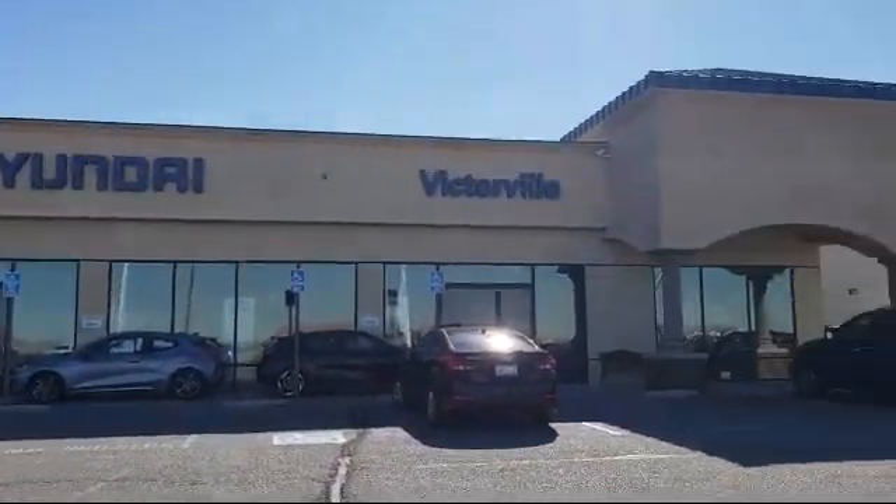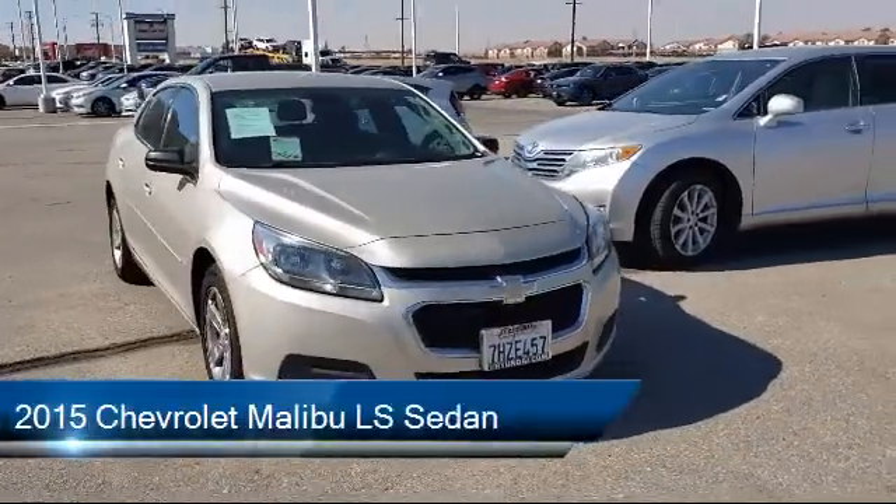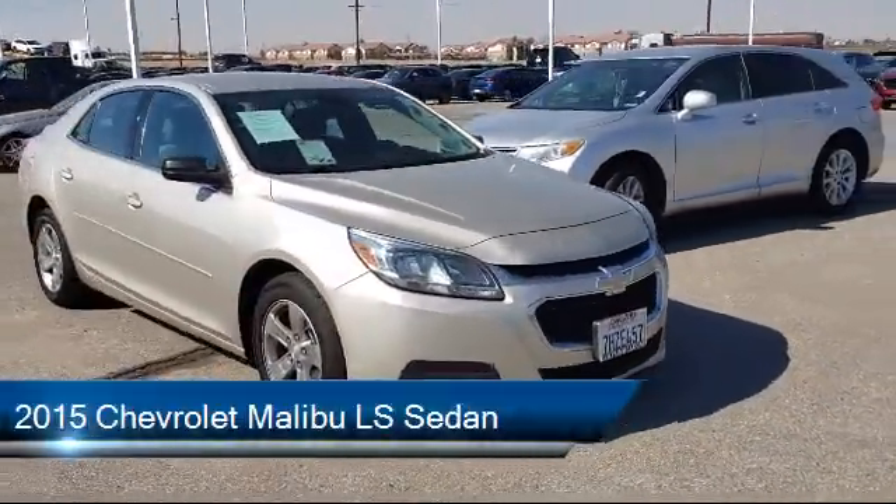Welcome to Victorville Hyundai, and here's a look at another one of our great vehicles from our inventory. It comes equipped with preferred equipment group 1LS,